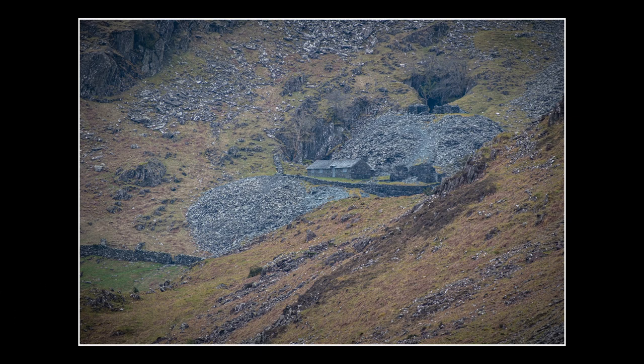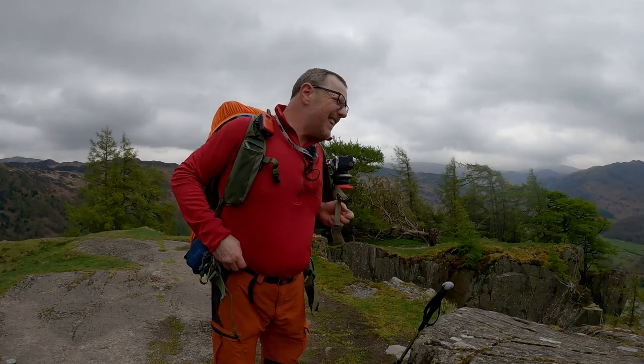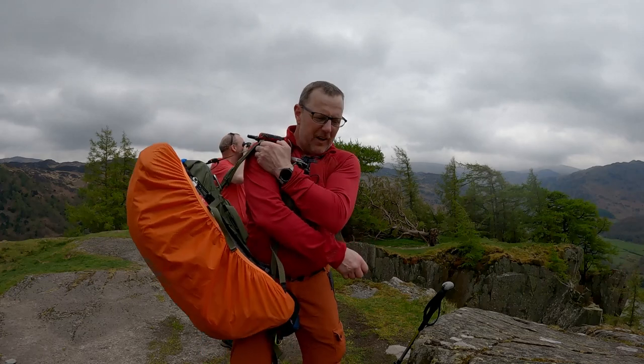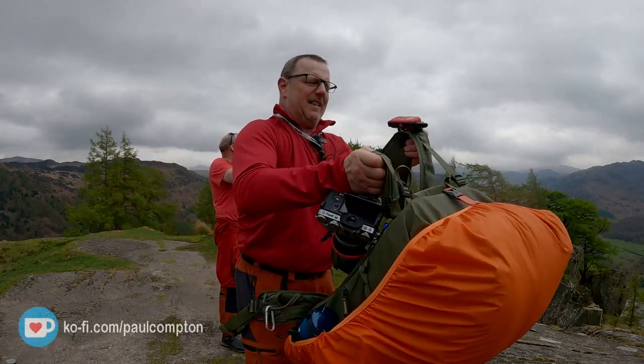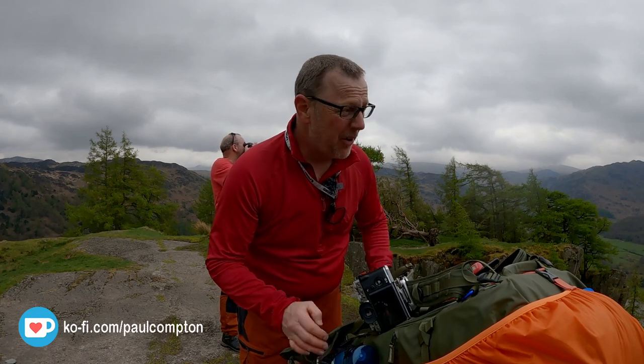Time to get the bag off and see what munchies we've got in the back of the bag — chill out for ten minutes and see if anything changes with the light. And just to add, I love carrying my tripod around, just for the fun of it.